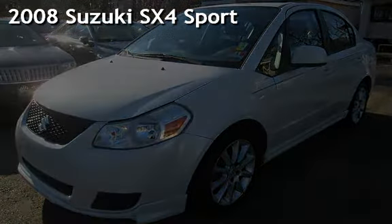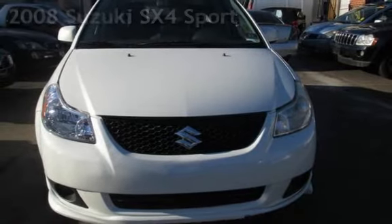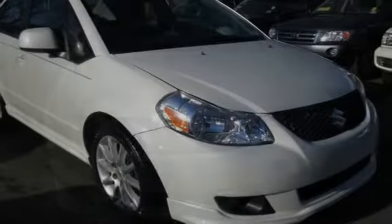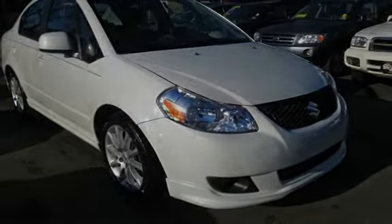Presenting a pre-owned 2008 Suzuki SX-4 Sport. This four-door sedan has a four-cylinder, two-liter i4 engine, with front-wheel drive and an automatic transmission.